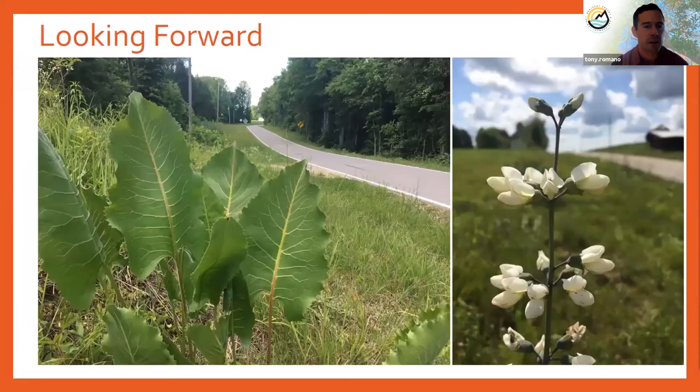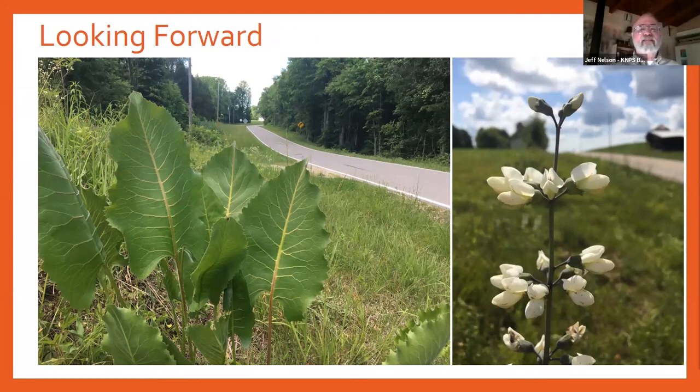With that, I'm just about out of time. We're looking forward to another year of surveying roads and continued success of this project. Thank you. Thank you, Tony — appreciate the presentation.